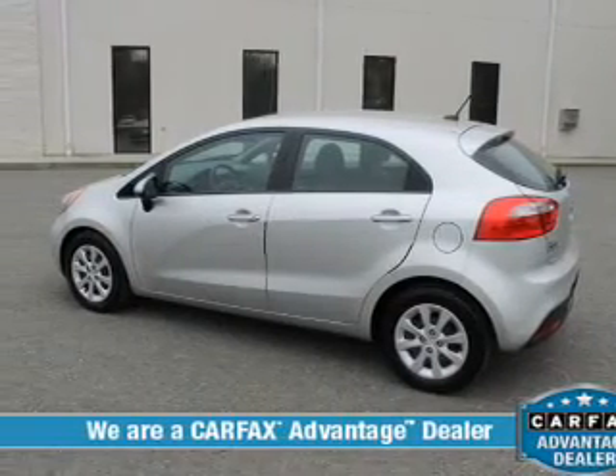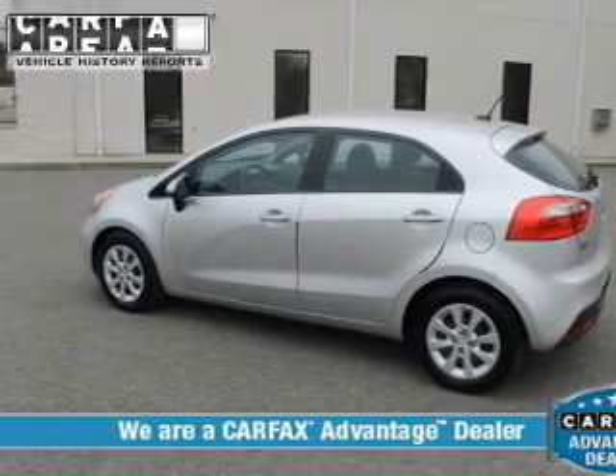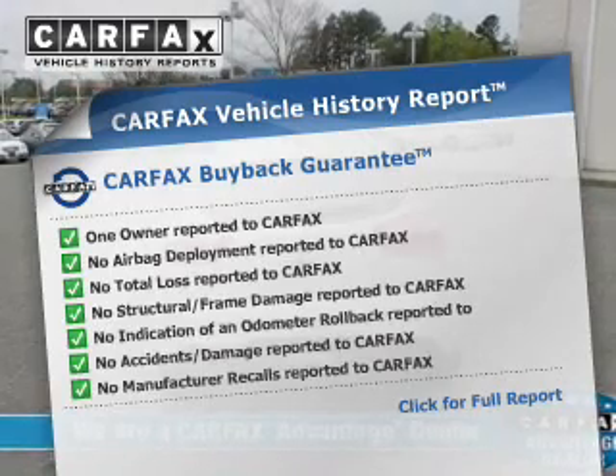Power and reliability are a great combination. This vehicle has both. Carfax has offered to provide you with peace of mind.